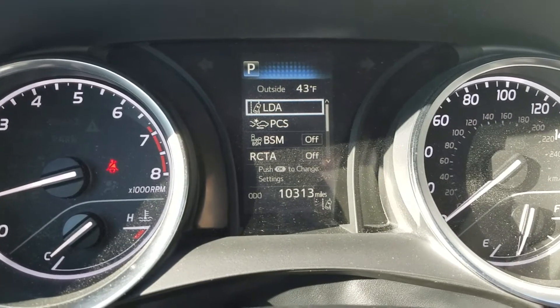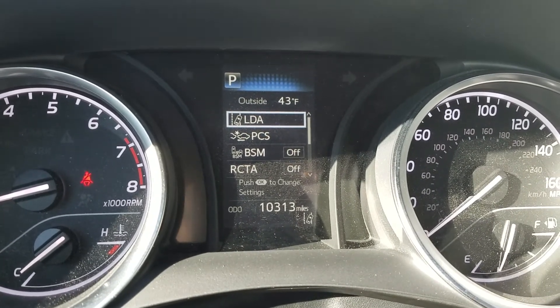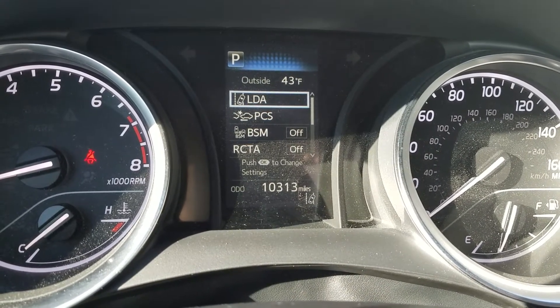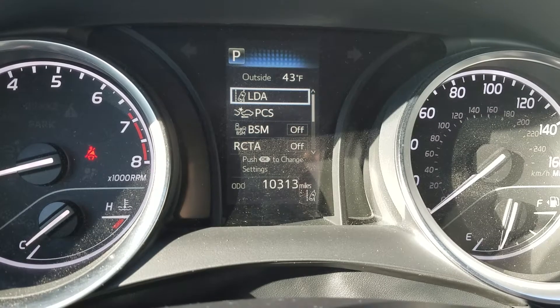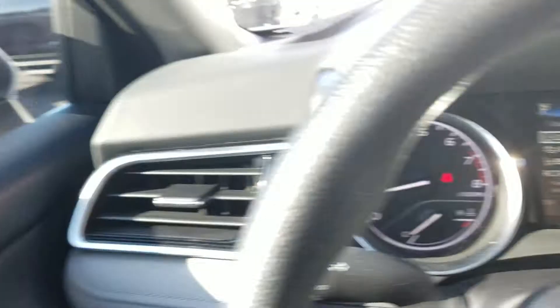This vehicle is going to be equipped with Toyota Safety Sense — it is standard on the 2018 Camry. That's going to give you the lane departure alert with steering assist, the pre-collision warning with pedestrian detection. This one does have the convenience package, so it does have the blind spot monitors on both of the mirrors.